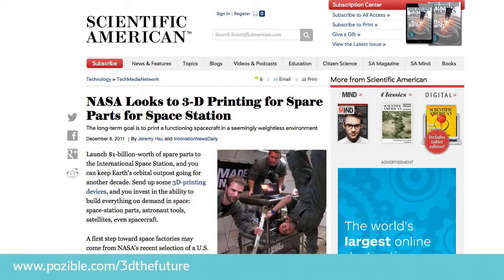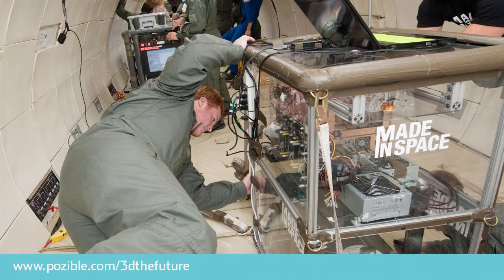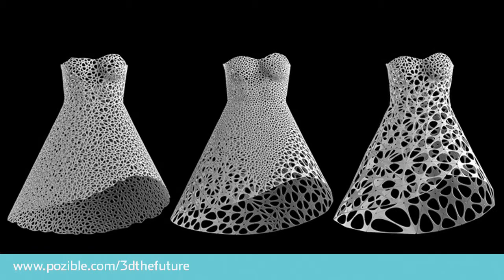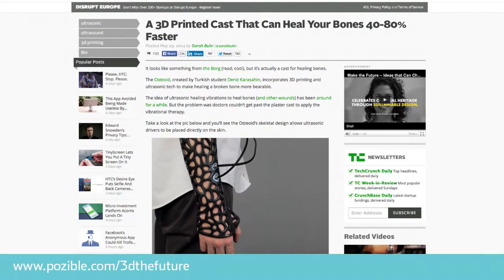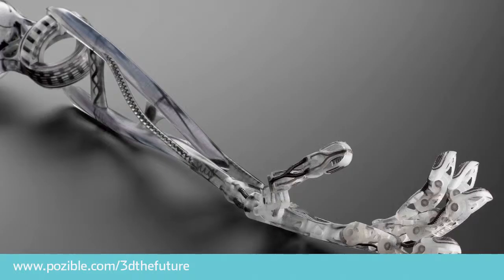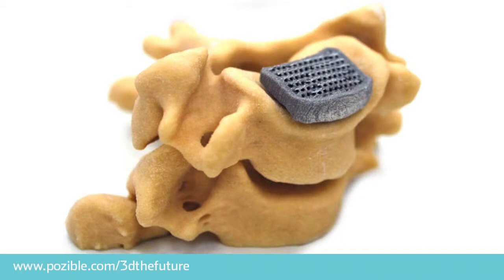3D printing is already used to print spare parts on the International Space Station, to print homes in China using concrete 3D printers, to print innovative fashion designs, to print customised mesh casts for broken limbs that heal faster than the old plaster ones, and to print prosthetic limbs and even bones for humans.